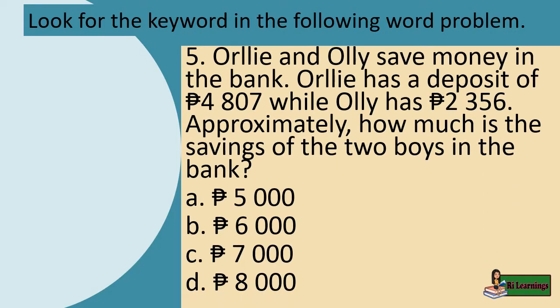The keyword for Problem 3 is: approximately. Problem 5: Orly and Ollie save money in the bank. Orly has a deposit of 4,807 pesos while Ollie has 2,356 pesos. Approximately how much is the savings of the two boys in the bank? The keyword is: approximately.